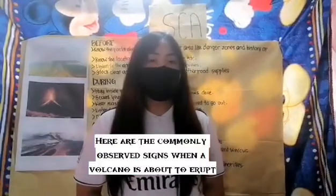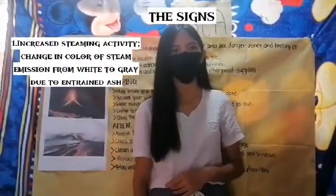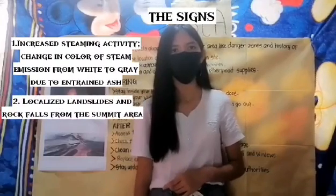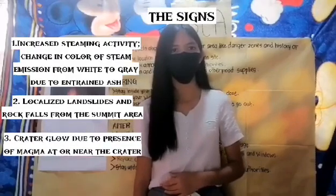Based on their findings, these are the commonly observed signs when a volcano is about to erupt: increased steaming activity, change in color of steam emission from white to gray due to entrained ash, localized landslides and rockfalls from the summit area, and crater glow due to the presence of magma at or near the crater.